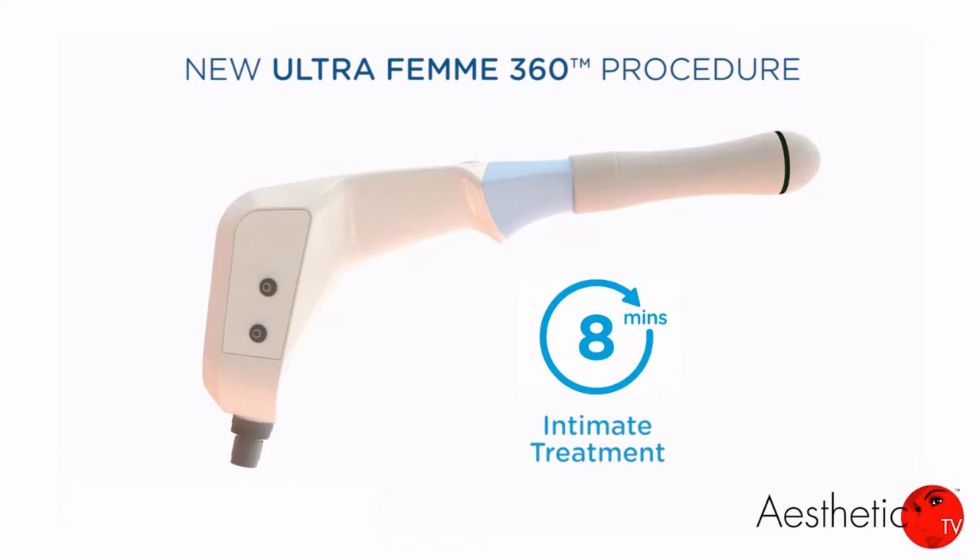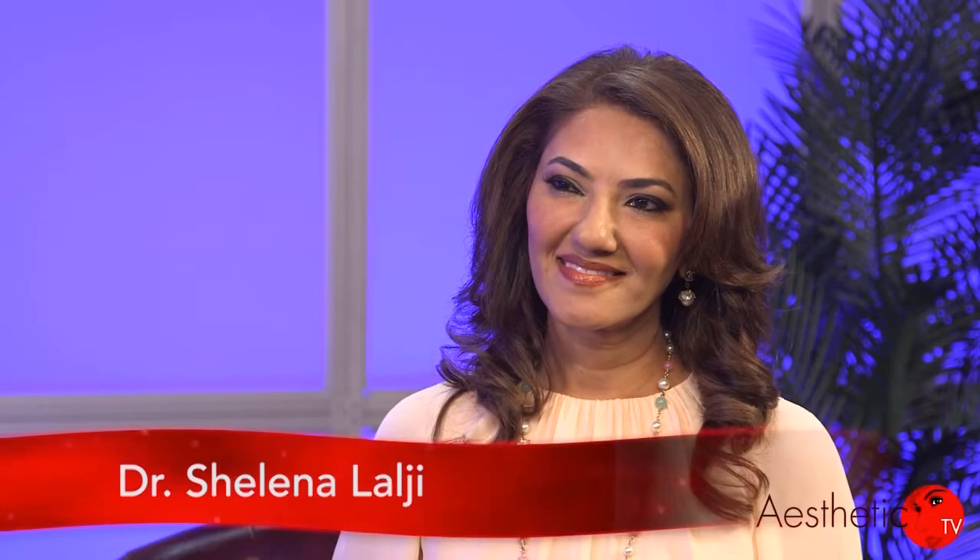Welcome to Aesthetic TV. I'm Stuart Brazel. Today we are examining the use of non-invasive devices to treat women's wellness and intimate health. The latest solution for treating women's intimate health and wellness issues is BTL Aesthetics UltraFem360, an energy-based device offering a fast 8-minute procedure with important advantages over competing devices. Please welcome Dr. Shalina Lalji, a board-certified gynecologist based in Houston, Texas.